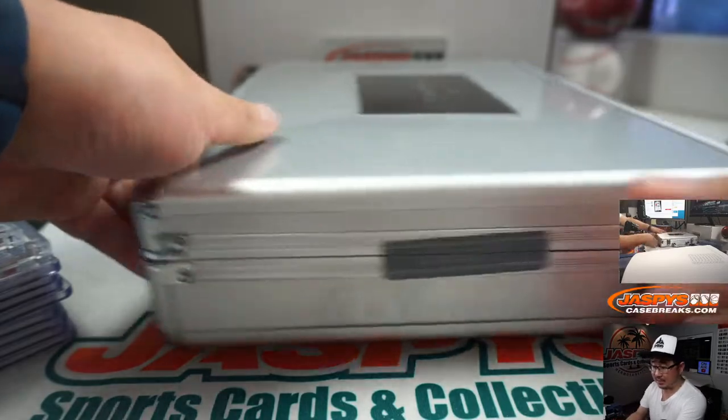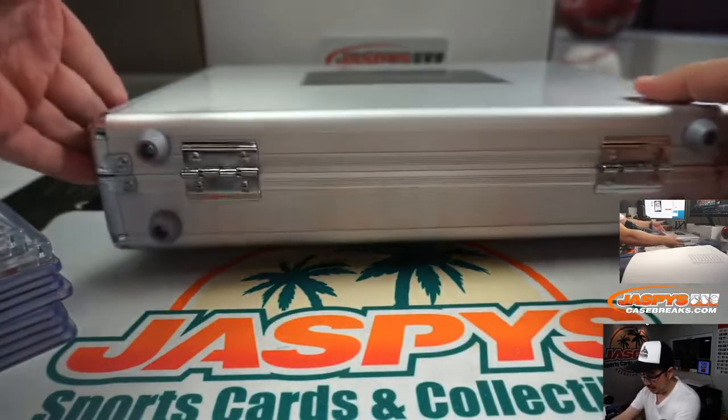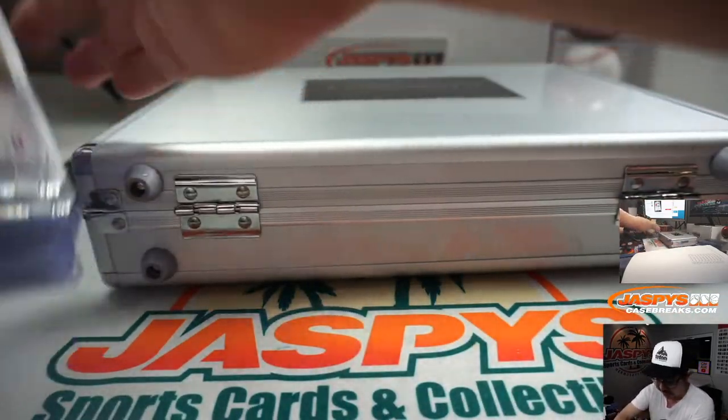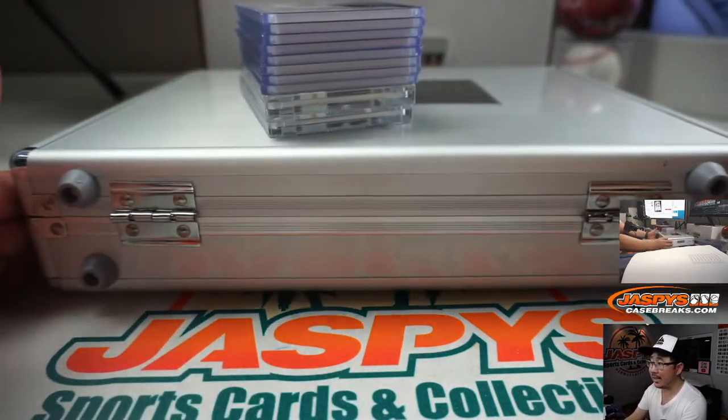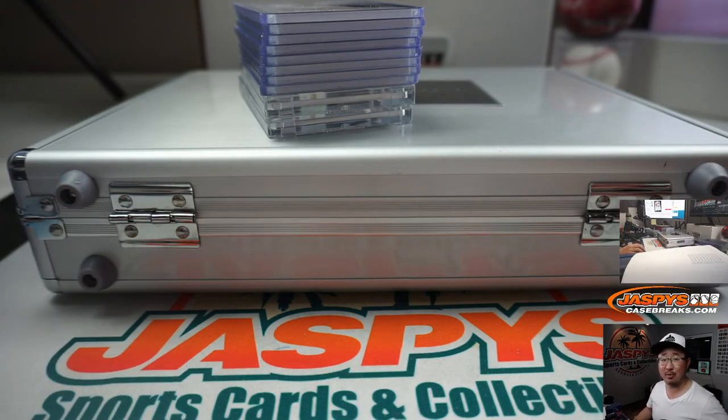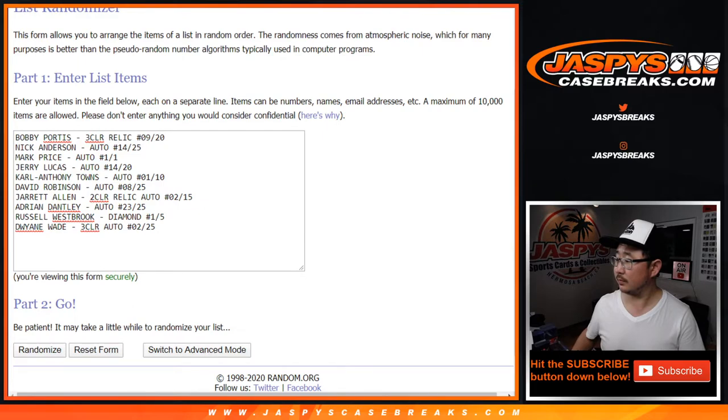All right, so I'm going to pause the video. When we come back, I'll have the hits all typed in. We'll randomize names, randomize hits, and see who gets what. Be right back. Welcome back, folks. I got the hits all typed in — 10 hits and 10 spots. Perfect.